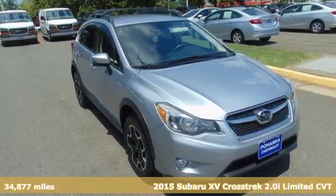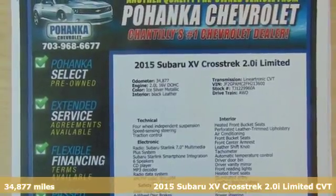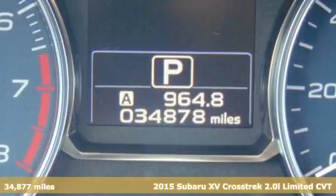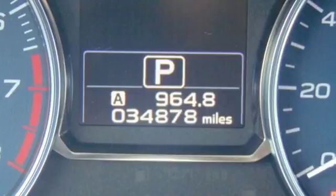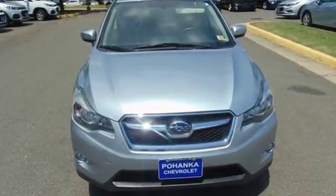Here's a 2015 Subaru XV Crosstrek. This is the smooth-riding SUV you've been searching for. It has 8.7 inches of ground clearance and symmetrical all-wheel drive, so you can go on almost any road you set your heart on.